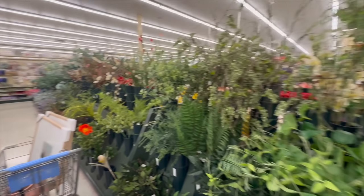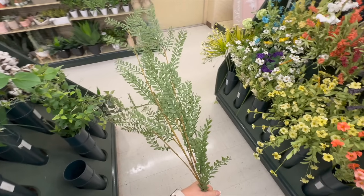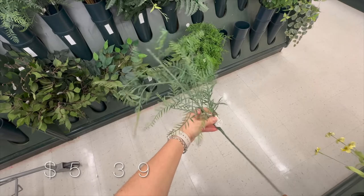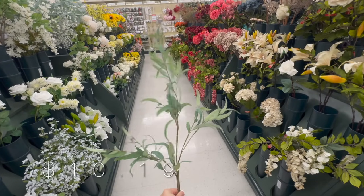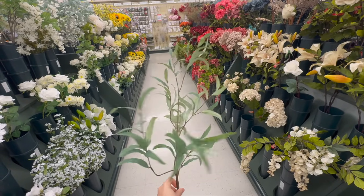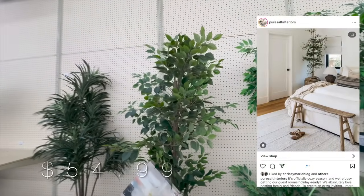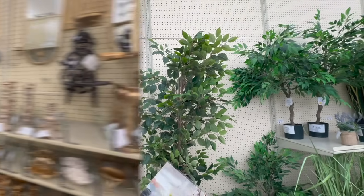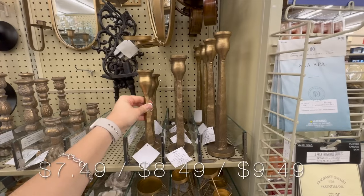I then moved to the greenery section. The first thing I grabbed was a floral stem dupe for $10.79 — keep in mind this is after the 40% or 20% off they also have every other week for all their florals. I also love this other long stem for $10.19 that almost looks like a mango tree — love the toned-down shade of green. Then I found a gorgeous tall tree that could be a different option from the typical faux olive tree. And I found gorgeous candlesticks that come in three sizes and go on sale with the table decor.